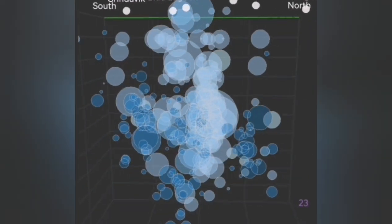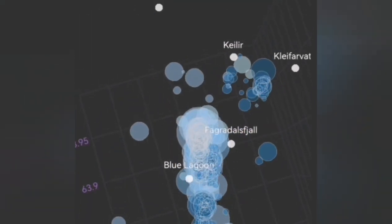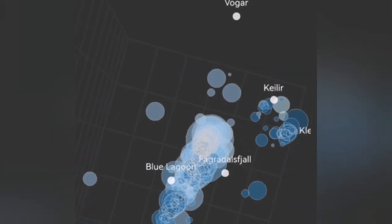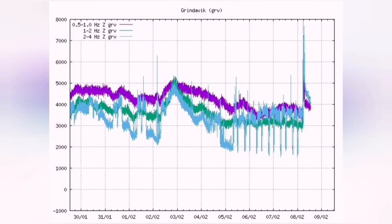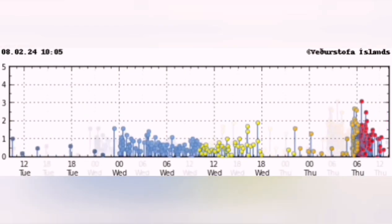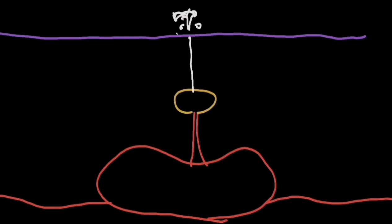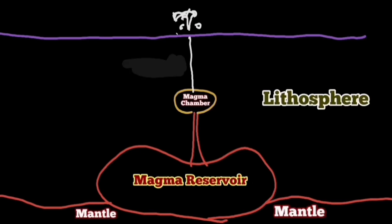This is the magma rising to the surface, and this is a three-dimensional view of that under the Schwarzenegger volcanic system in the Grindavik Rift Valley. A swarm of earthquakes on the tremor chart will be shown — a few earthquakes localized, and then a bang in the darkness, between that window of the 28th to the 8th of May.